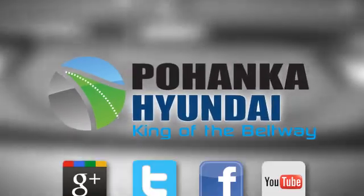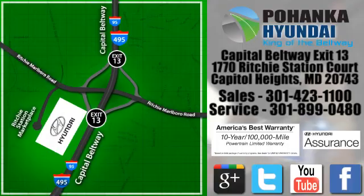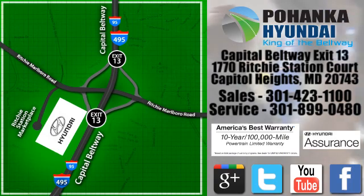Test drive it today. Visit Pohanka Hyundai, King of the Beltway, today. We're conveniently located on the Capitol Beltway at exit 13, 1770 Ritchie Station Court in Capitol Heights, Maryland.